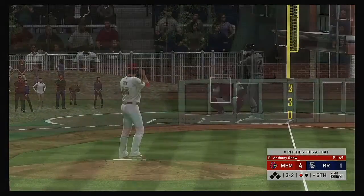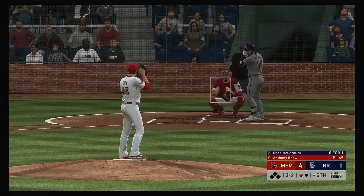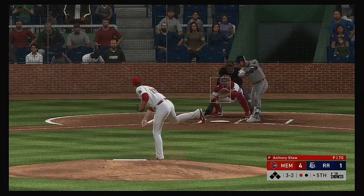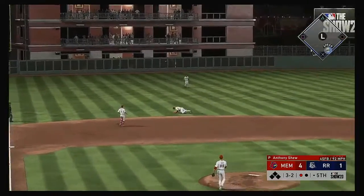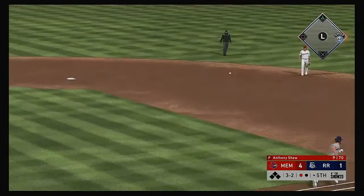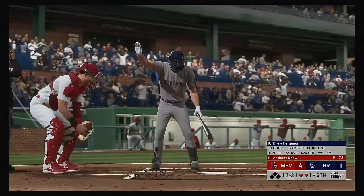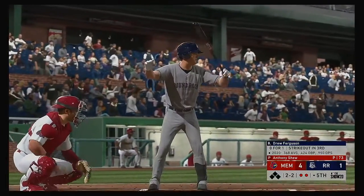Hit in the air down the left field line — but this will land untouched. Neither guy giving in. Drilled to the left side — oh, look at the dive! He's up with it, the throw — he's out.